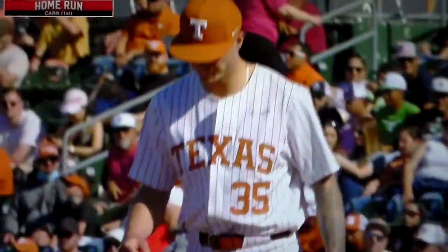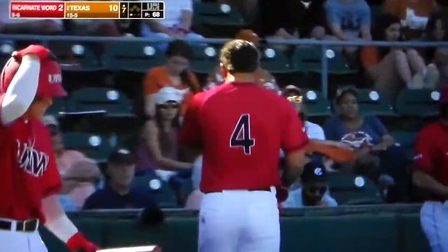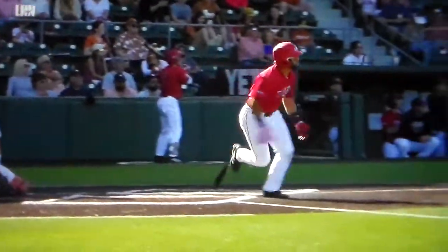Second run of the day for the Cardinal. This ball jumped out of here in a hurry. Yeah, it did. I thought Eric might have a chance to catch up with that one. Strong little man right there. Powerful swing.